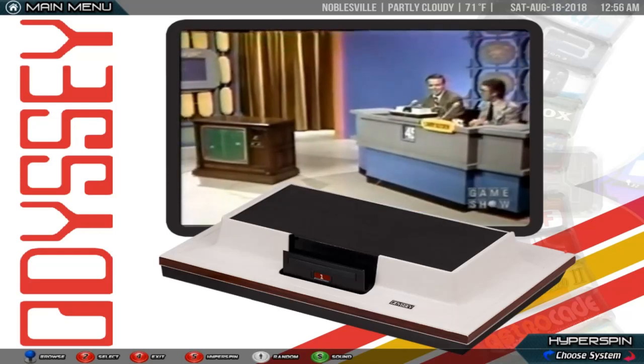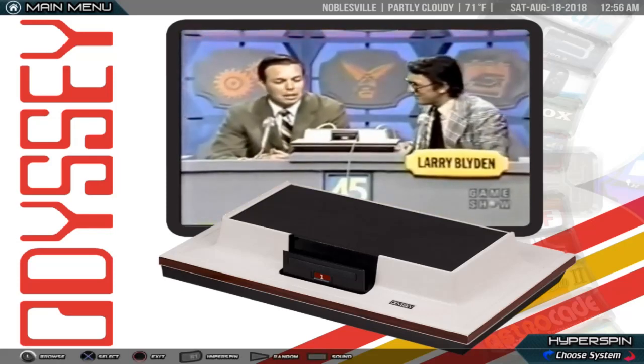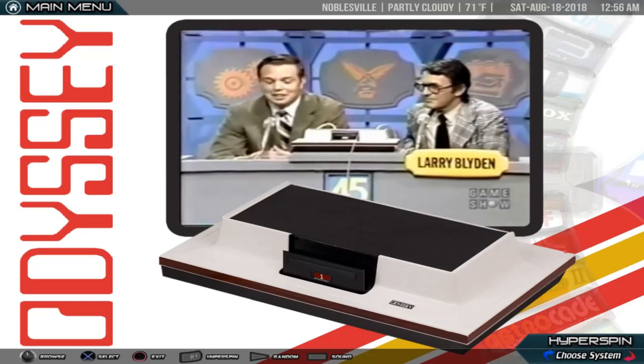Bob, would you explain what it is we have here? How does Odyssey work? Well, basically, Odyssey is an electronic game simulator that you attach to your television to create a totally new play and learning experience.